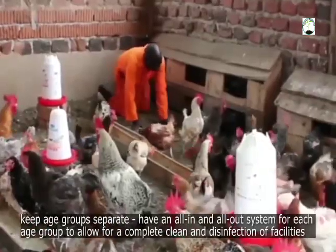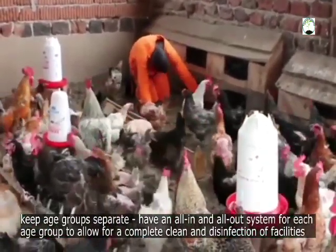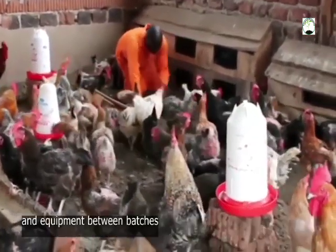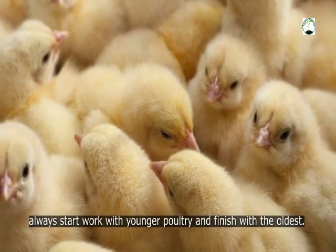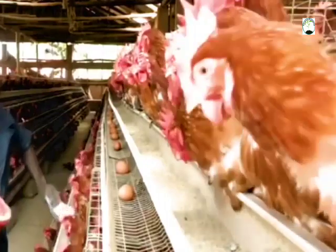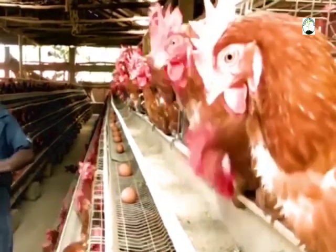Keep age groups separate. Have an all-in, all-out system for each age group to allow for a complete clean and disinfection of facilities and equipment between birds. Remember, always start with the younger poultry and finish with the oldest. Congratulations on your success in the quest to prevent your poultry from diseases.